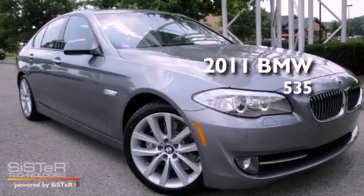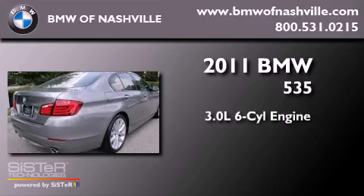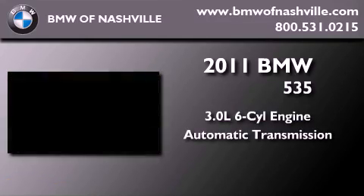This is a brand new 2011 BMW 535. It features a 3.0 liter 6-cylinder engine and an automatic transmission.